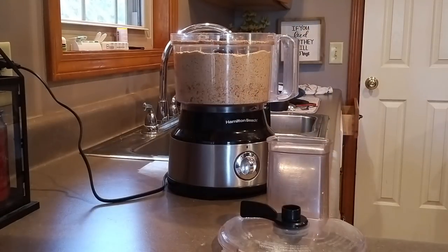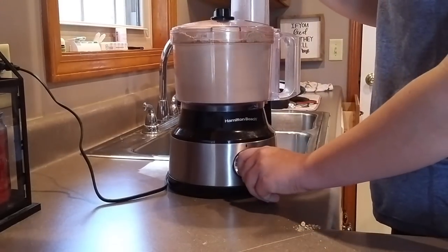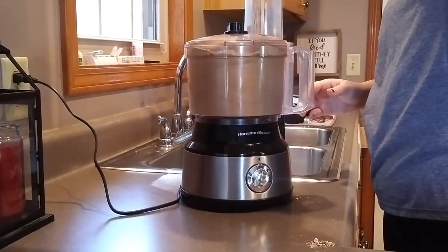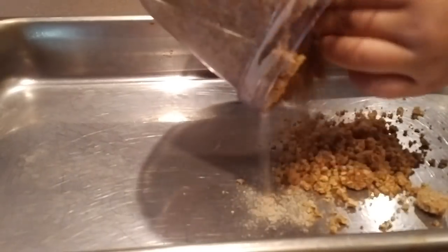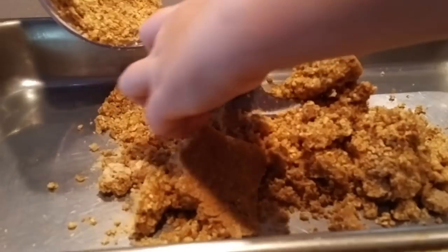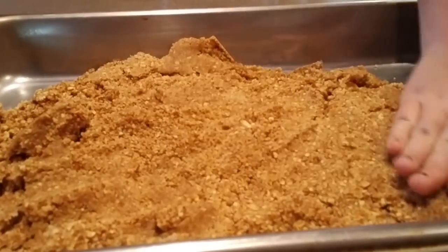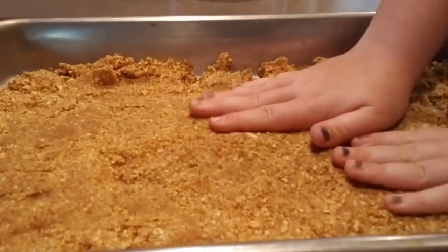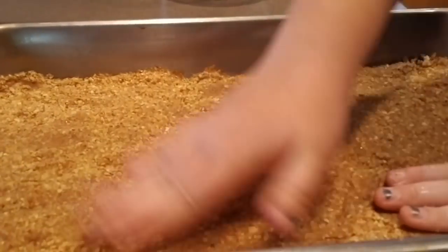We discovered that if you just crush the pretzels a little — like beating them in a bag with a rolling pin — when they get wet they're kind of mushy and gross. So we like to puree them into a fine powder in the food processor. Once it's all mixed up and poured into the pan, you pat the crust in real good. Then we're going to put it in the oven and bake it at 350 degrees for about 15 minutes until the crust gets hard.